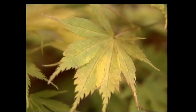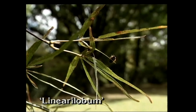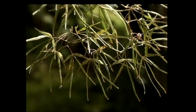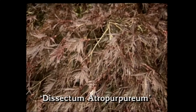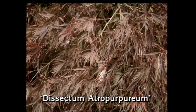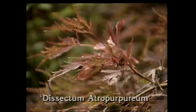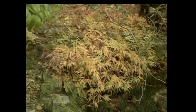Most distinctive of all are the types known as Linearilobum, which have narrow strap-like leaves cut right to the base. Much better known to most people are the so-called Dissectum varieties, which have feathery, much divided leaves in a dwarf weeping habit. This one is Dissectum Atropurpurium, but there are others with green or variegated leaves which turn yellow or orange.